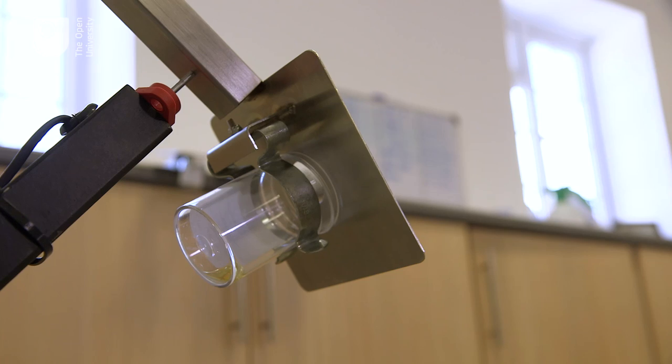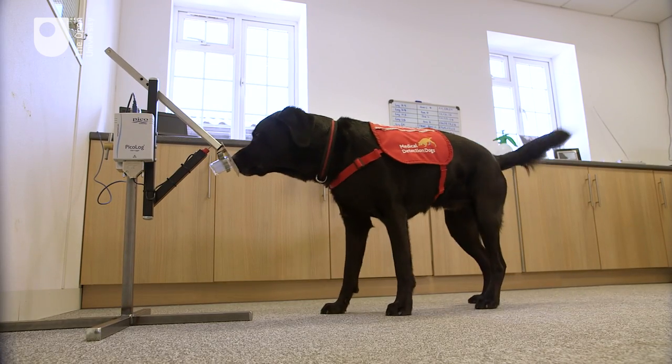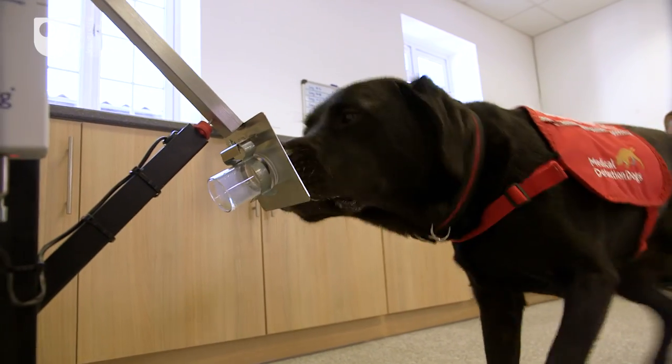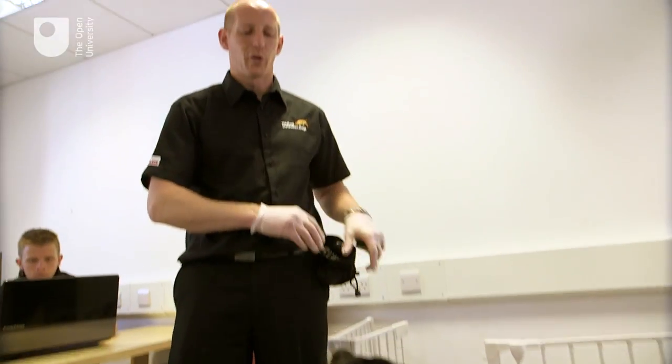At the moment, the dog can express yes or no. For example, if he sits in front of the stand, it means that he has found some cancer cells in the sample. If he moves away from the stand, it means that he hasn't found anything in the sample. However, we are developing a canine interface that will allow the dog to express more nuances in his detection.